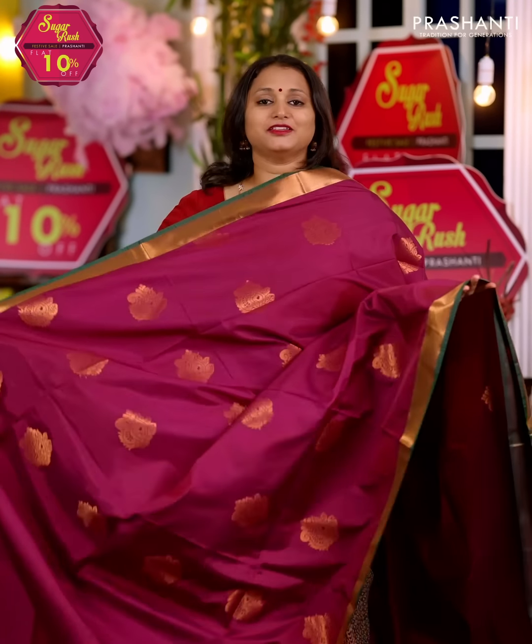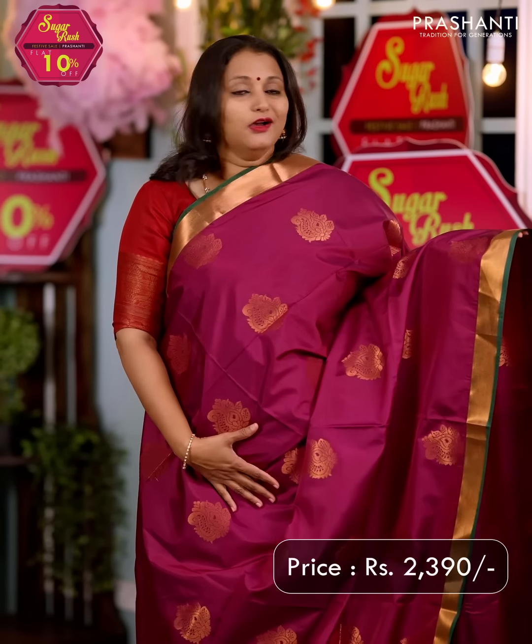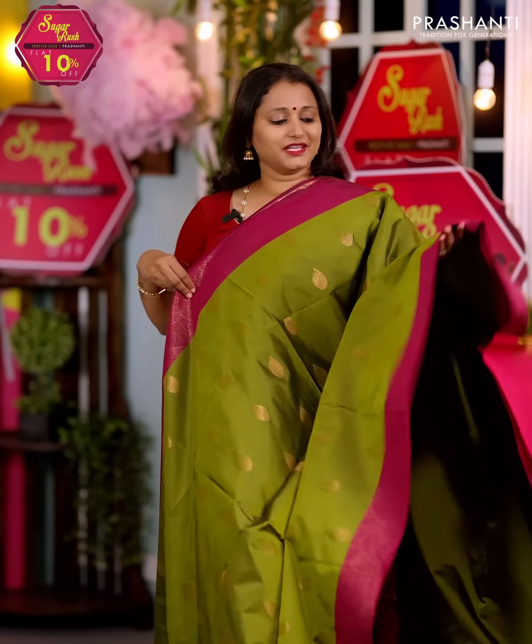Magenta with green — another pretty saree with simple bhavanji contrast borders on either sides with very pretty floral buttas that run throughout the body. A rich contrast pallu in green and a matching blouse in green, priced at $2390.